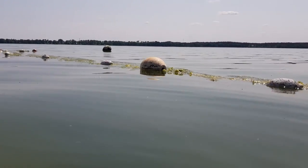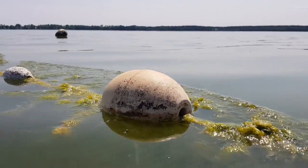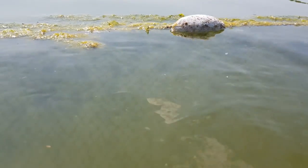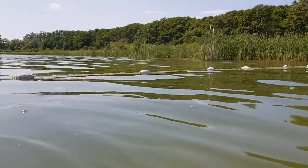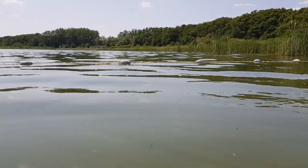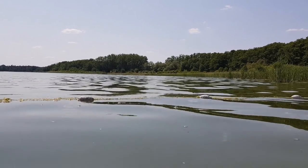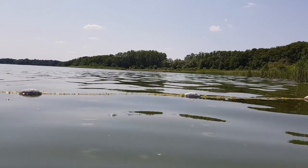Hier schwimmen irgendwelche komischen Bojen rum. Oh, hier ist ein Netz im Wasser — ein Fischernetz. Gleich kommt noch eine Nixe, die hier auftaucht. Eine Menge Vögel brüten hier, das ist wunderschön. Ein sehr tolles Biotop. Da hinten sieht man auch eine Wasserralle, die auf dem Wasser schwimmt. Ansonsten gibt es hier echt viele Fische, was ein gutes Zeichen ist.